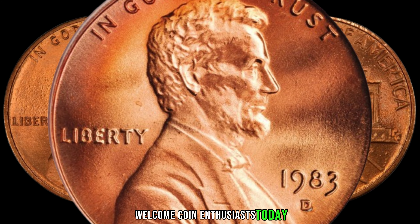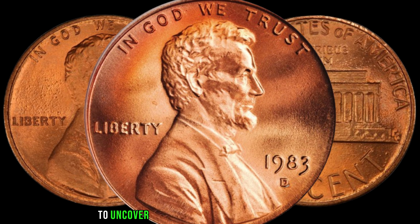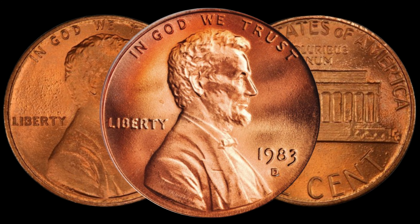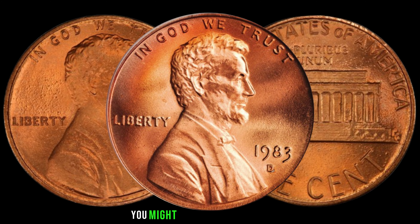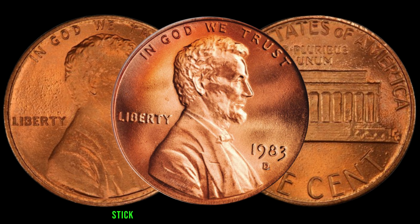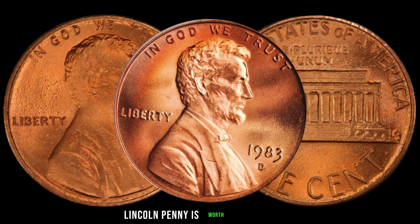Welcome, coin enthusiasts! Today, we're diving into the fascinating world of numismatics to uncover the hidden secrets behind the 1983-D Lincoln penny. If you have one of these coins lying around, you might be holding onto a small fortune without even realizing it. Stick around as we explore why the 1983-D Lincoln penny is worth a closer look.